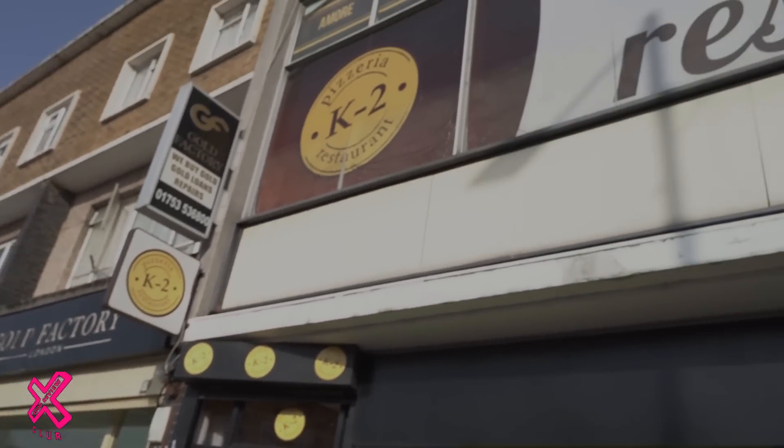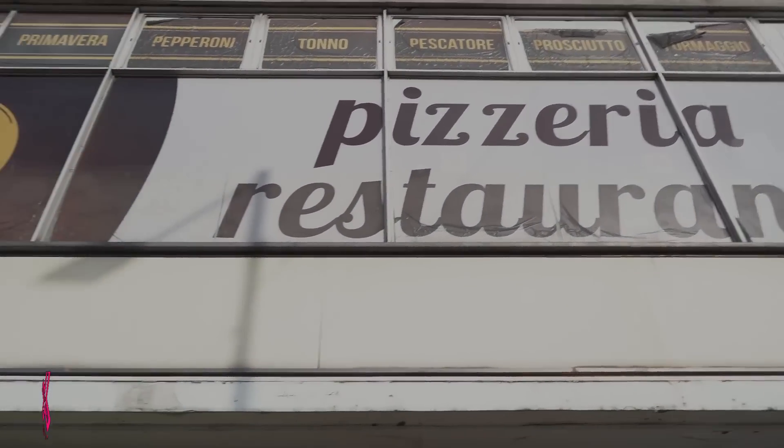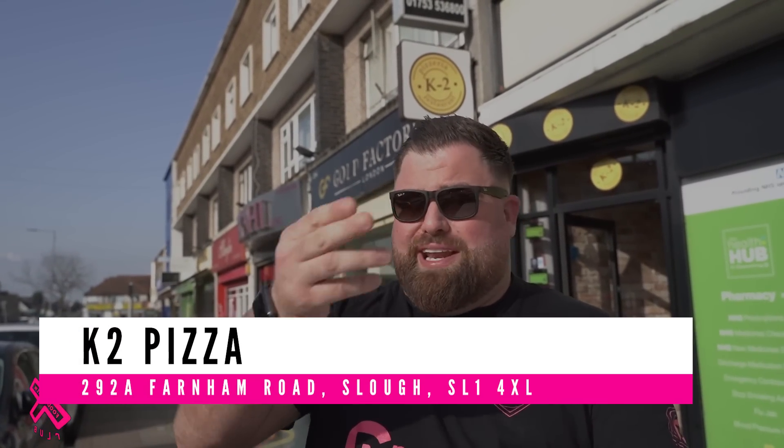I'm so excited about this one — K2 Pizza. This is the sort of place if you didn't know it was here you'd just walk right by. This is another tip-off from my friend Chris who lives local. He said: 'Mate, there's a Polish pizza shop in Slough' — which he thinks is the best pizza going. Bold claims. I go upstairs and the owner is actually there.